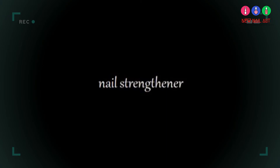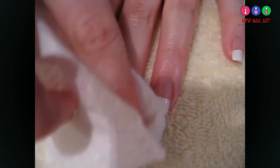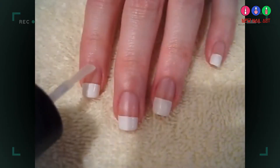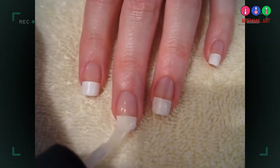Don't forget to apply a nail strengthener. First, you will want to wipe your nails to remove any residue from the cream. Then, apply a coat or two of your favorite nail strengthener.